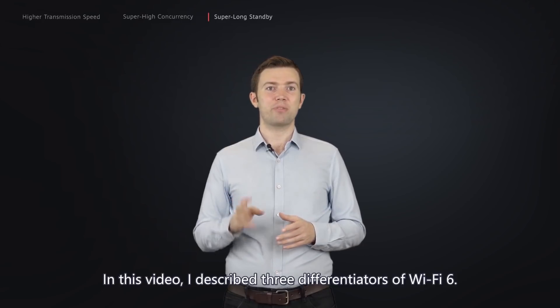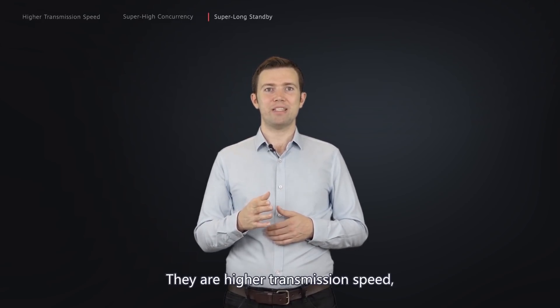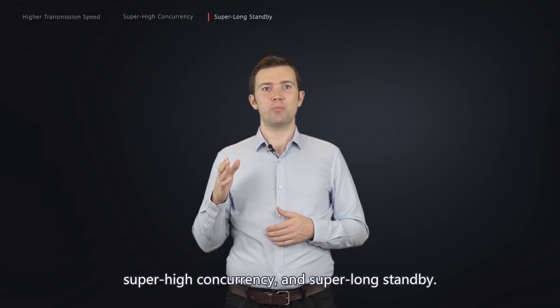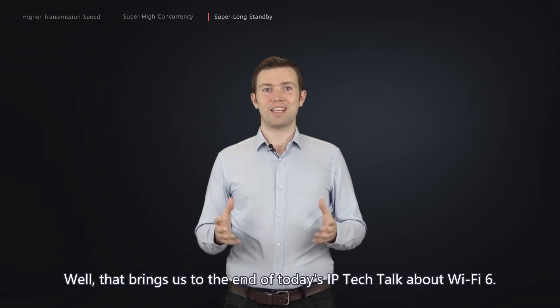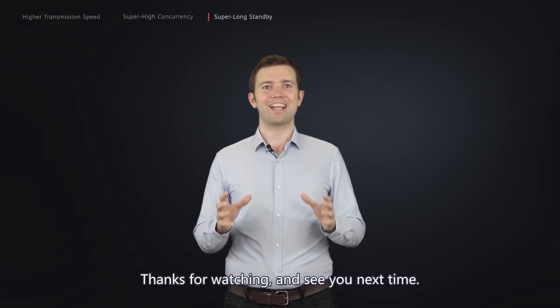In this video, I described three differentiators of Wi-Fi 6: high transmission speed, super high concurrency, and super long standby. That brings us to the end of today's IP Tech Talk about Wi-Fi 6. Thanks for watching, and see you next time.